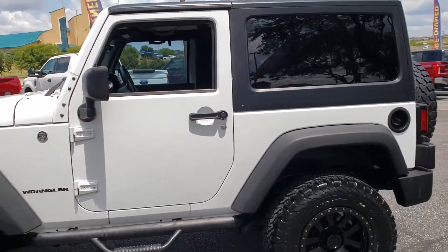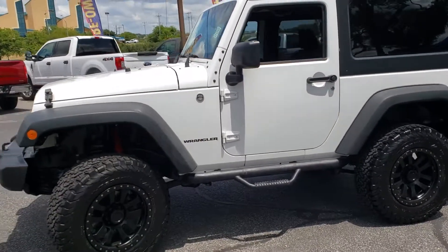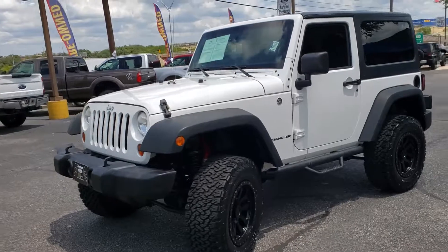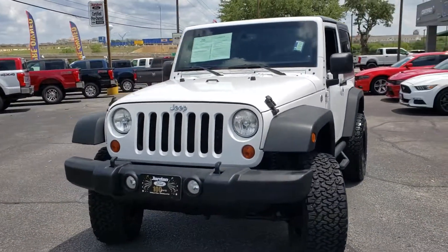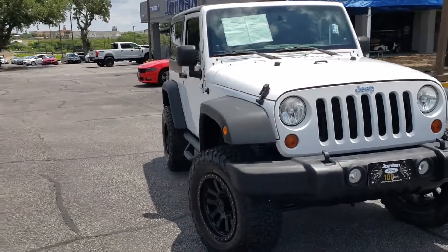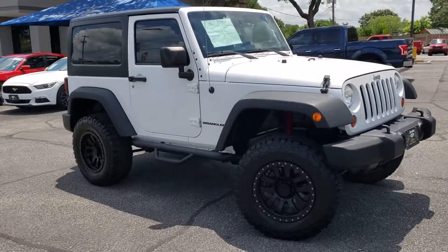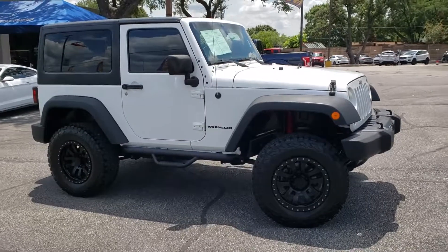Anyway, I wanted to shoot you ladies a video of it. I'm also going to email you over the best figures I can do on it. We will chat with you guys soon.